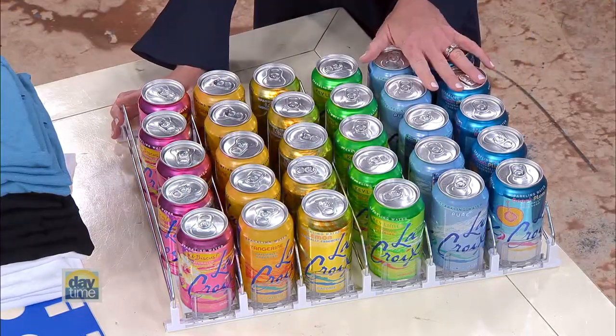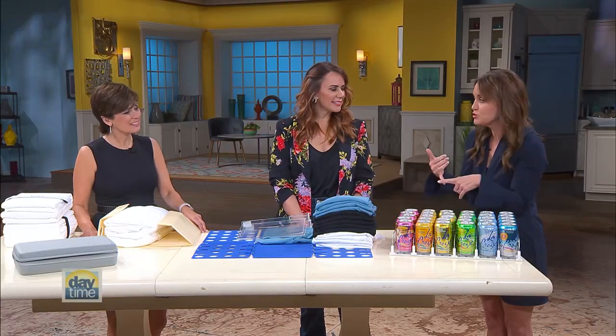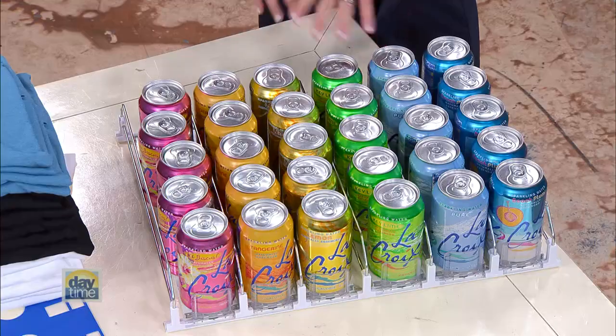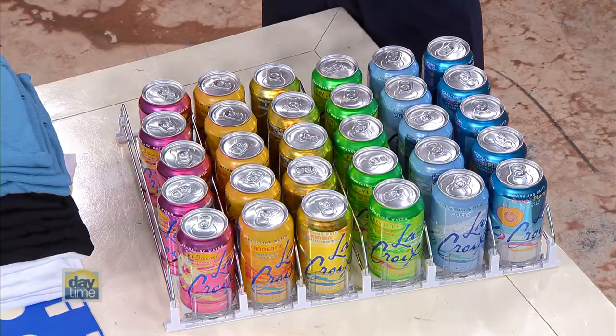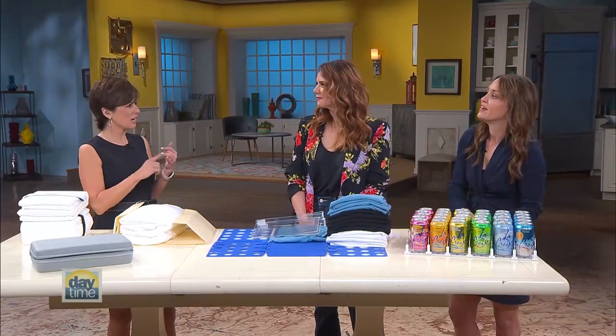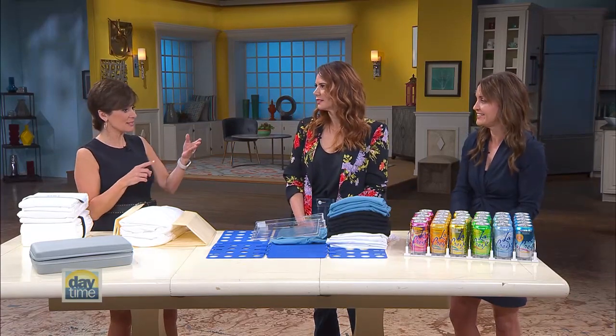This is the extra large version. It holds 30 cans, and it also comes smaller — 15 or 20. We love it because it gives you an opportunity to put everything into the refrigerator in one spot. You can put juice boxes, waters, adult beverages, anything you want. All those boxes in the fridge take up so much space, they're not practical, they don't look nice. This is incredible.